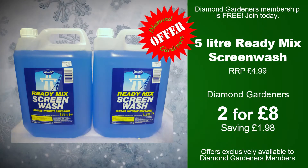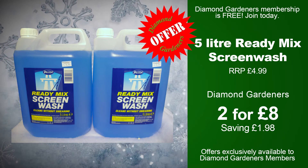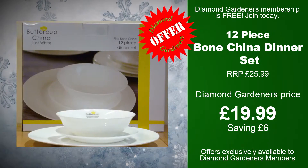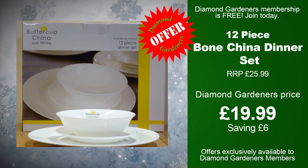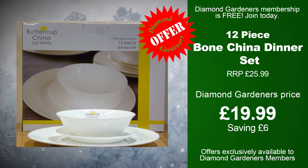5 litre ready mix green wash: recommended retail price £4.99. Diamond Gardeners, two for £8.00, saving £1.98. 12 piece bone china dinner set: recommended retail price £25.99. Diamond Gardeners, £19.99, saving £6.00.